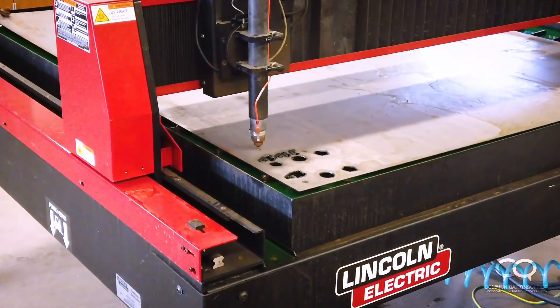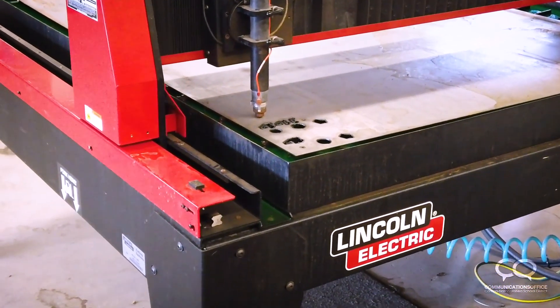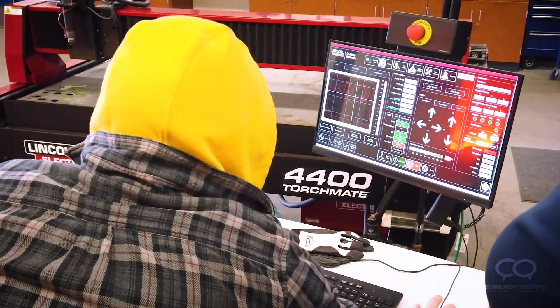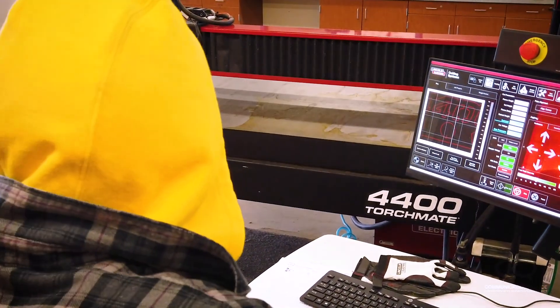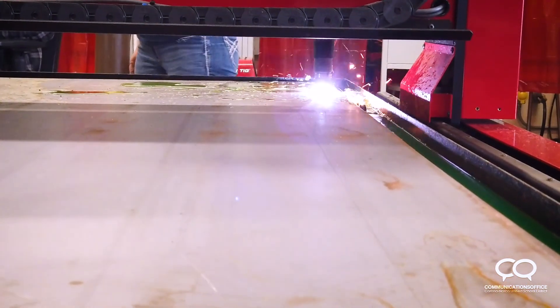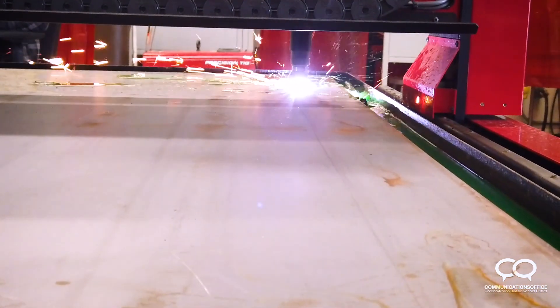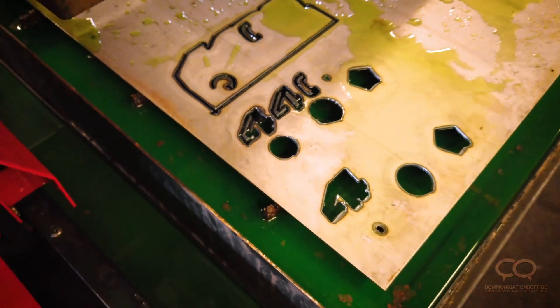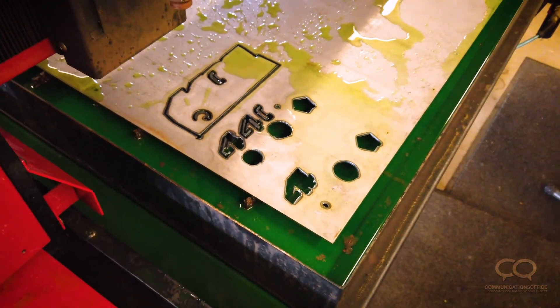We have two Torchmate tables here. Torchmate is a product of Lincoln Electric, and what it does is it allows us to put pretty much any kind of picture we want into the computer, and if we can get it into the computer we can cut it out of metal using a plasma torch. Students are trained how to program the computer as well as run the table, because those are two separate pieces they need to master to make the product happen.